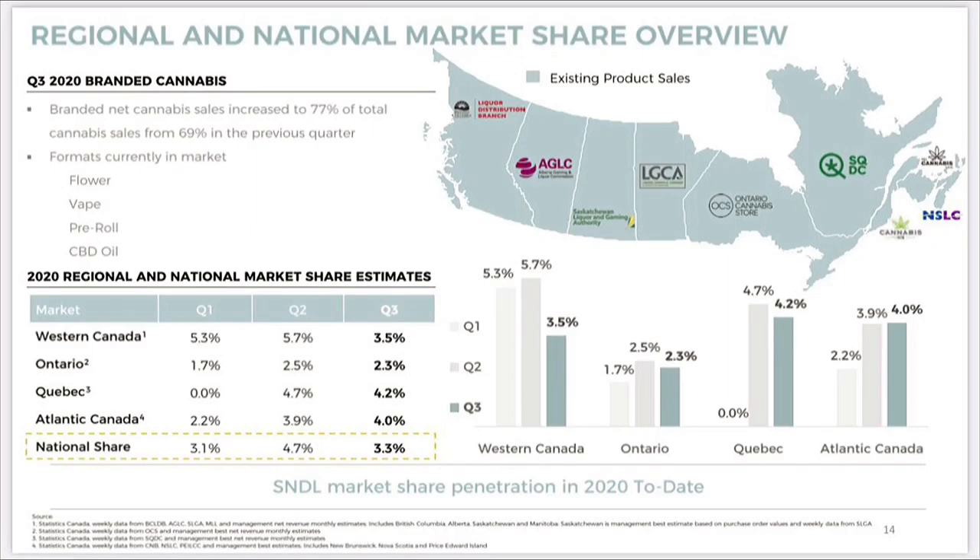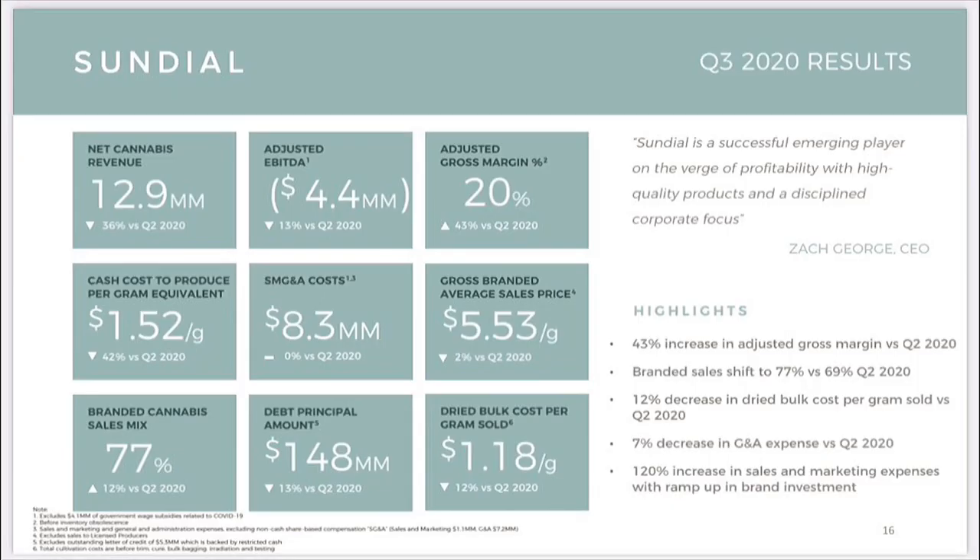Looking at their market share overview, it has decreased in the last quarter. Branded net cannabis sales increased to 77% from 69% in the previous quarter, which is good. However, national market share in Western Canada, Ontario and Quebec were all down, with the overall national share dropping slightly from 4.7%. Turning to Q3 financials: revenue was down 36% from $12.9 million, debt principal also down 13%, and adjusted EBITDA down 13% as well.